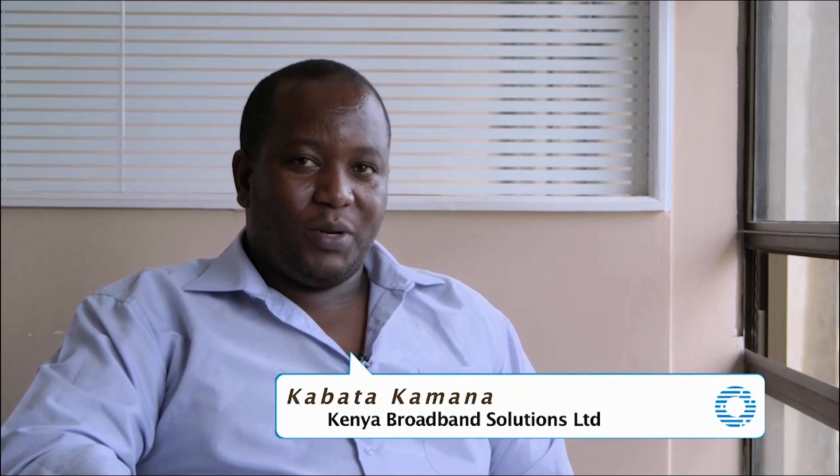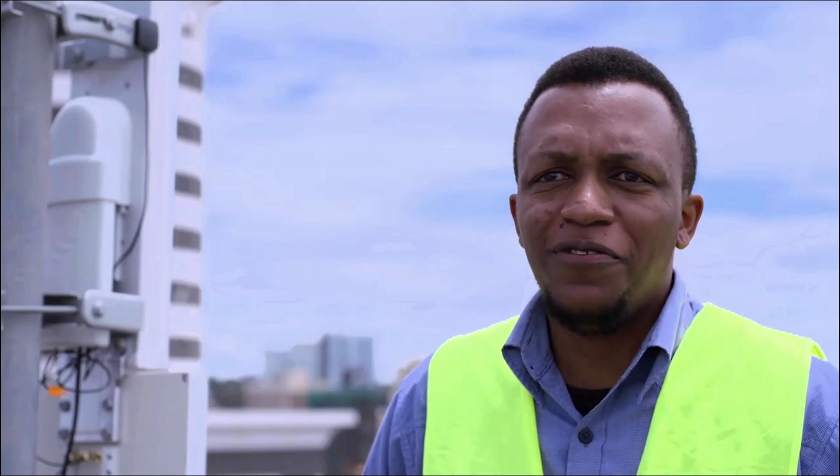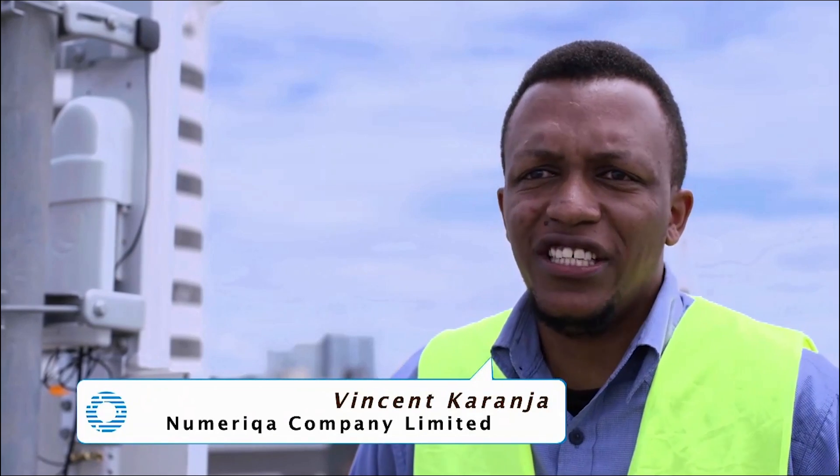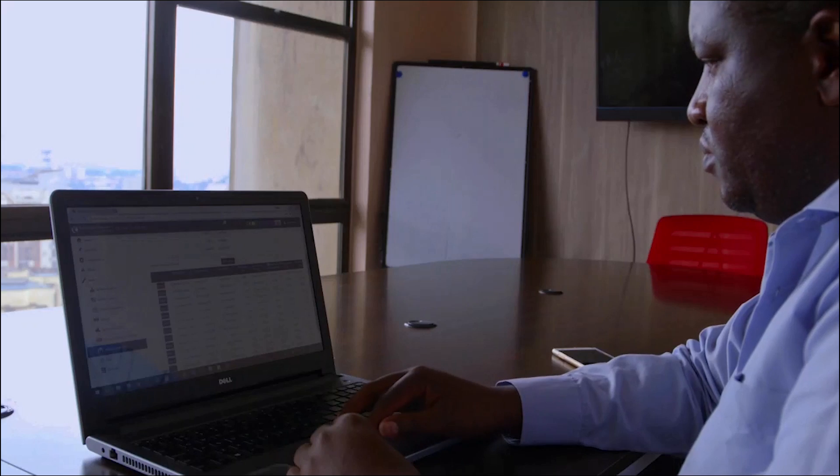I'm Kabata Kamana, a telecommunications engineer and a director at Kender Broadband Solutions Limited. My name is Martin Bate, I'm the technical director at NTN Limited. My name is Vincent Karanja, I'm a telecommunications engineer at Numerica Company Limited.